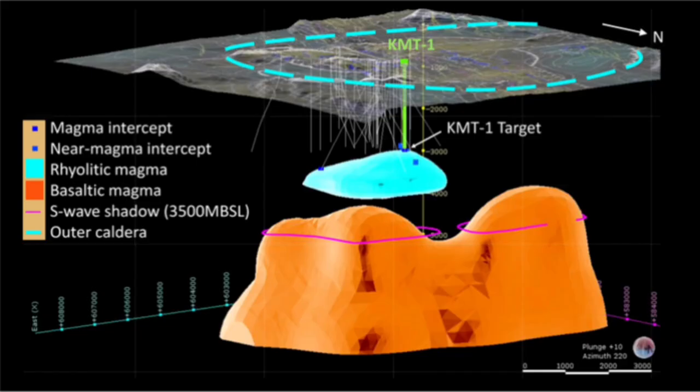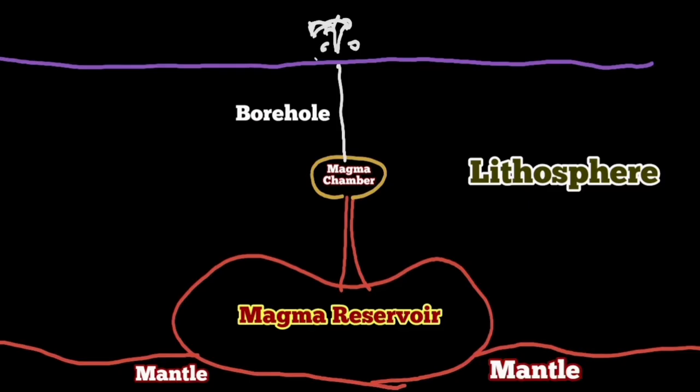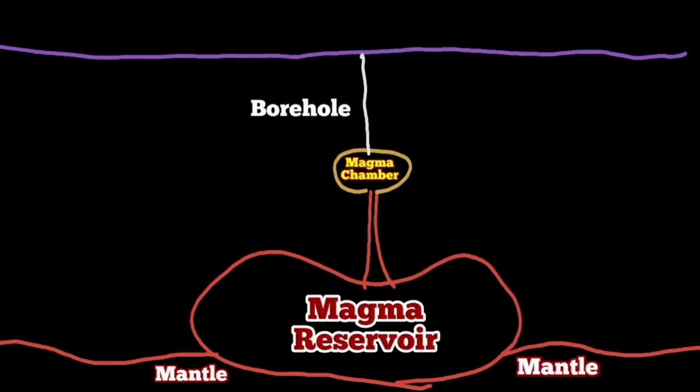Going back to the original question: if you punch a hole into the Earth's crust reaching a magma chamber, it will not necessarily erupt. If it doesn't have the gas pressure — the volatiles involved — there will not be any eruption. The magma cannot reach the Earth's surface; it's a very dense, heavy material.